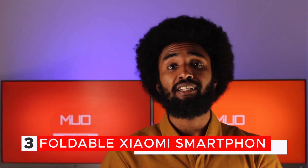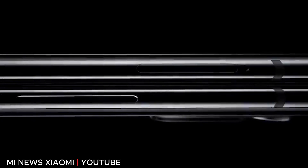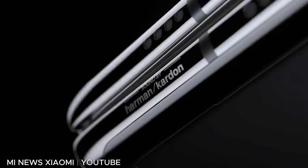Next up, Xiaomi announced its first ever foldable device under the Mix branding, called the Mi Mix Fold. The device also marks the return of the Mi Mix series, which Xiaomi typically uses to showcase its more innovative products. The Mi Mix Fold packs a number of innovative new features, including some world-first features like a quad speaker setup and liquid lens technology.